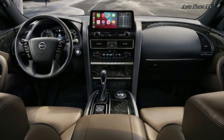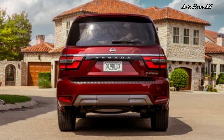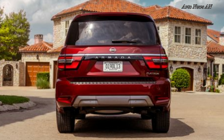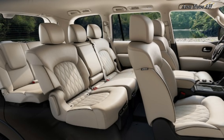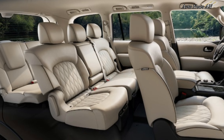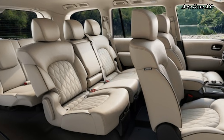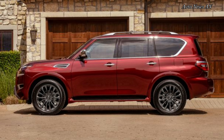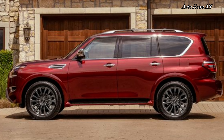Interior upgrades on the SL include leather appointments, a 13-speaker Bose audio system, a heated steering wheel, and the availability of optional second-row captain's chairs. In any trim, the Armada looks like an absolute steal compared to the Infiniti QX80, which shares the same platform and powertrain, for buyers more concerned with capability than status.